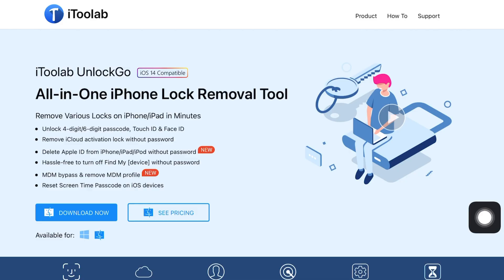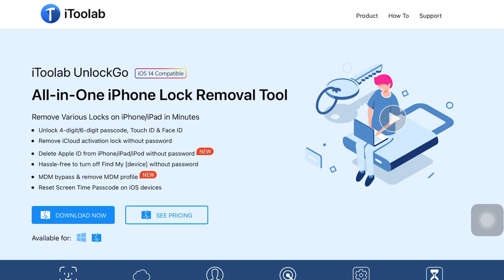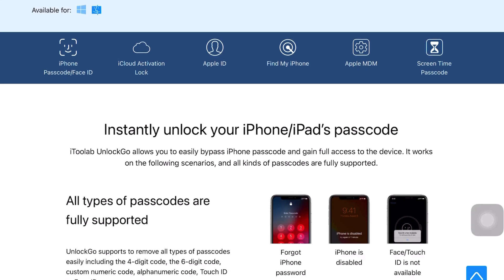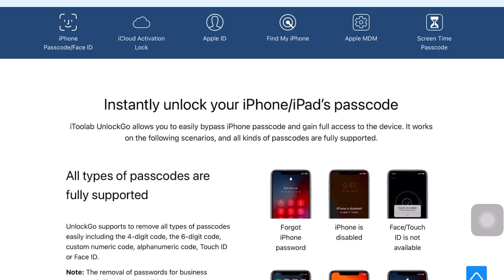Getting back to the featured product, Unlock Go is a trustworthy and professional tool specially designed to unlock locked iPhone screens. No matter how password protected they are — whether with Face ID, Touch ID, or a 4 or 6 digit passcode — this software will unlock it.